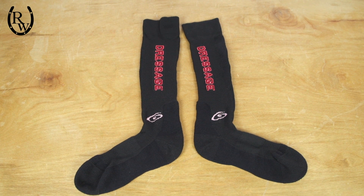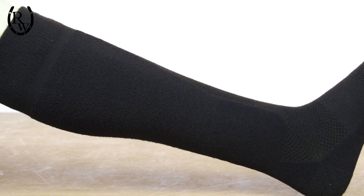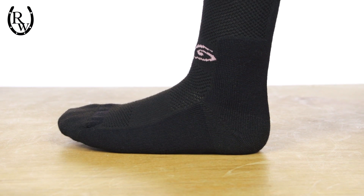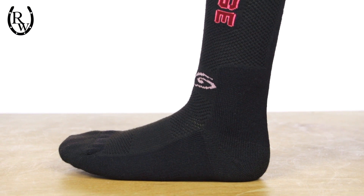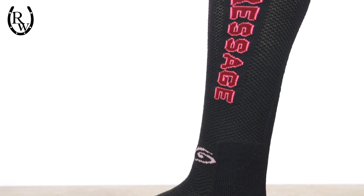These socks feature a designed left and right sock to offer a more customized fit for each foot, a comfortable two-inch welt to keep the sock firmly in place, Coolmax fabric along the entire sock, and a ventilated weave around the top of the foot and outer calf to offer breathability during exercise.